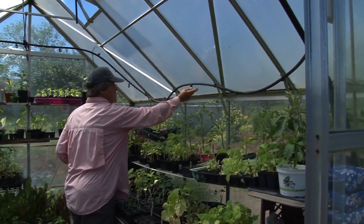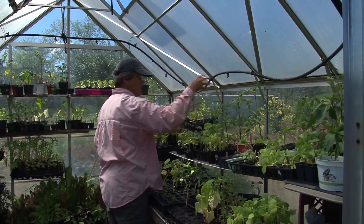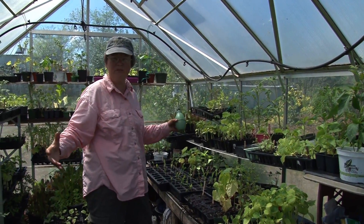Every two hours, these turn on and spin around and the whole greenhouse gets watered and it keeps the humidity up.